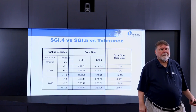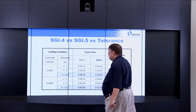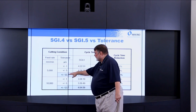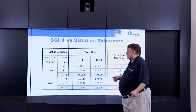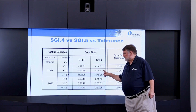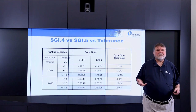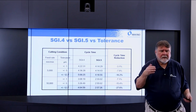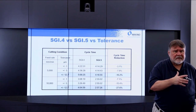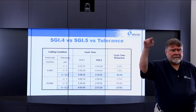Looking at feed and tolerance data: even at the higher tolerance end, running from 5,000 to 10,000 mm/min feed, we're looking at a 16% cycle time reduction at the low end. The faster we go, that 16% becomes almost 30%. As discussed, the faster you run, the more advantage SGI.5 provides by eliminating all that acceleration and deceleration trying to meet each point.